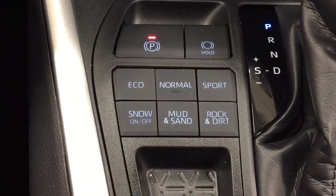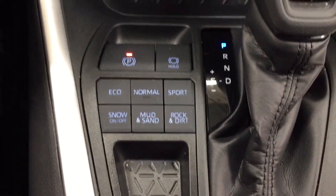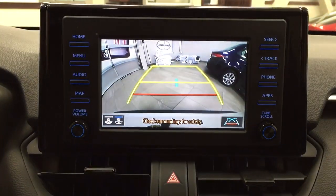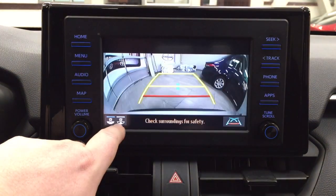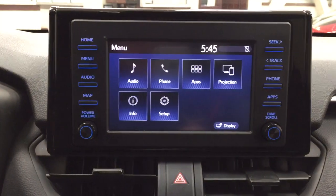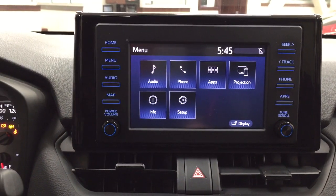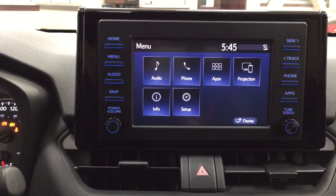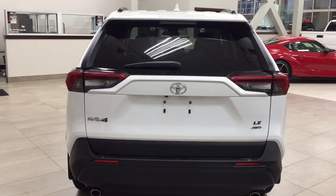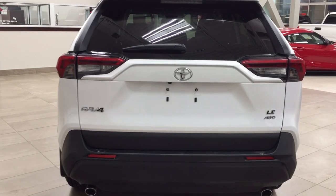You have your power outlet with USB and auxiliary input, an automatic transmission with eco, normal, and sport mode, and then your snow, mud, sand, rock, and dirt feature. Taking a look at the backup camera, you can see those nice guiding lines making things much easier when backing up. You also have a dynamic view option or the traditional backup camera view you're used to.